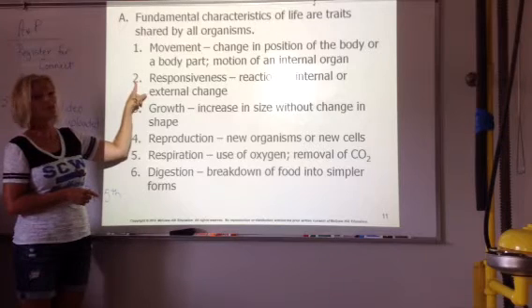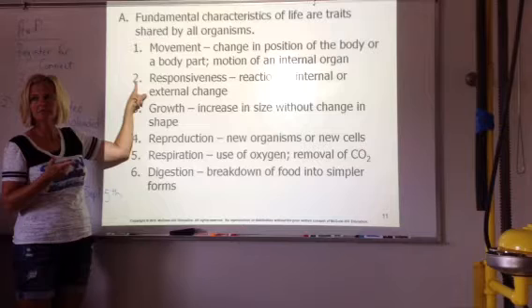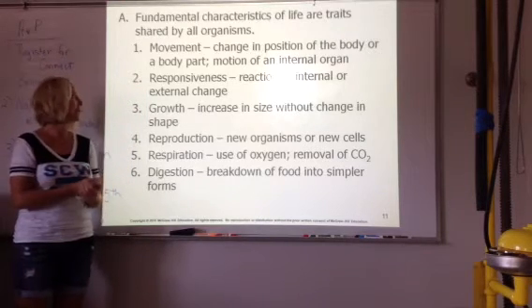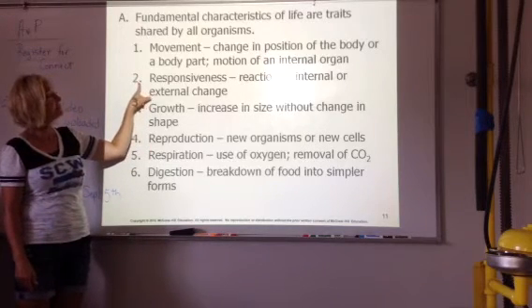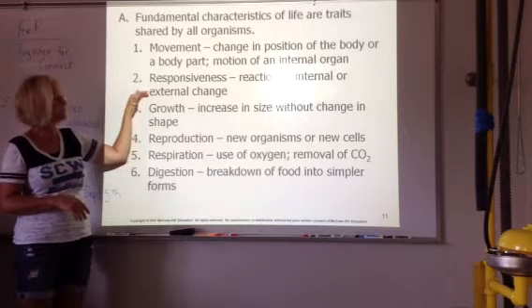Responsiveness — we'll talk quite a bit about this next time. Negative feedback, positive feedback. When it's cold out, how do you respond to it? When you're dehydrated, how do you respond to it? Responsiveness can be internal or external — inside or outside.